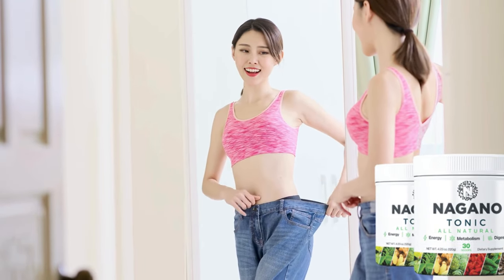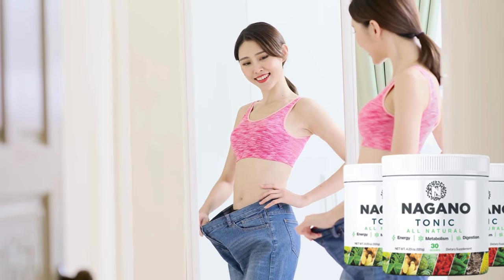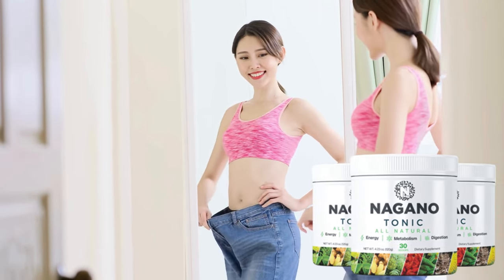Hi, I'm Maria, and today I'll be sharing everything you need to know about Nagano Tonic before you decide to buy it. I also have some important warnings to share, so stick with me until the end of this video.